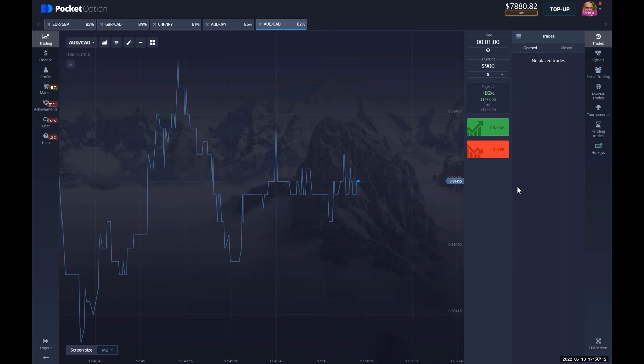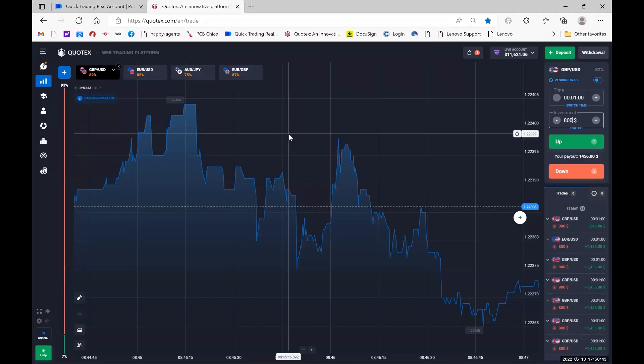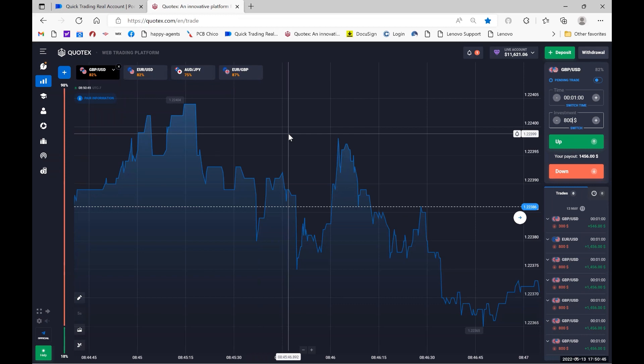All right, guys. Here we are inside of my Pocket Option account. As you can see, my account balance is now $7,880. My account started at around $3,200 at the beginning of the week. So not only did we double this account, but we increased it by just about 150% during this week's trading. Pretty solid week on this account. I'll probably take about a $3,000 withdrawal off this account and start the week at about a $4,000 to $5,000 number.